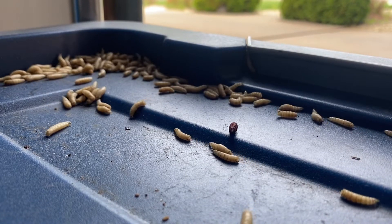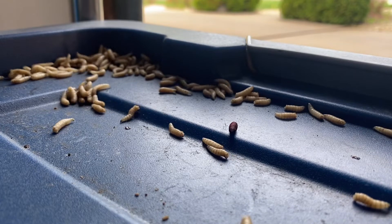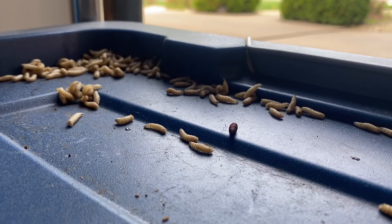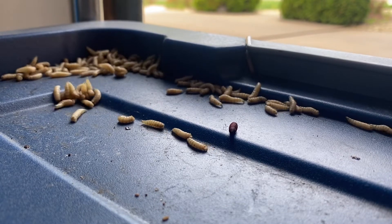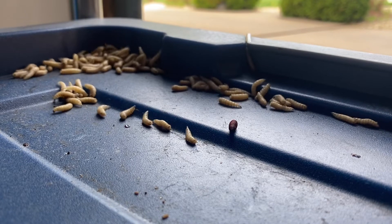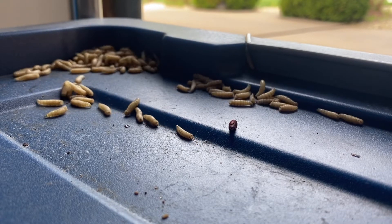The reason why maggots have to move this way is unlike beetle larvae they don't have prolegs, and that's really because they don't need them. Typically they're laid right in their food source, so they usually have to crawl very little distances to get to more food as they've consumed what is already there.